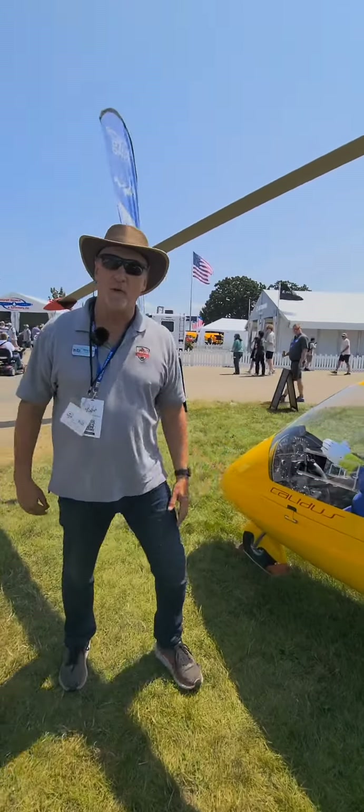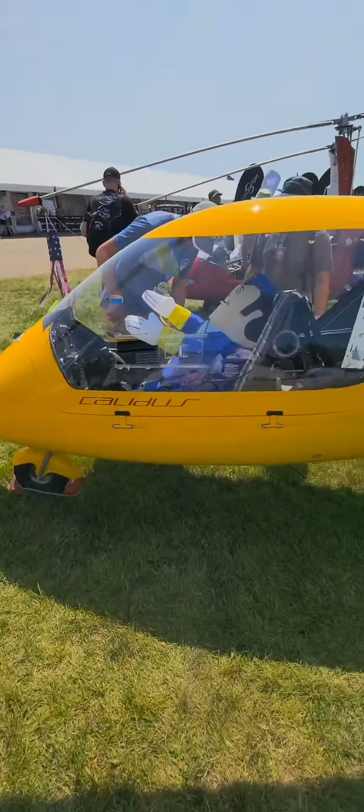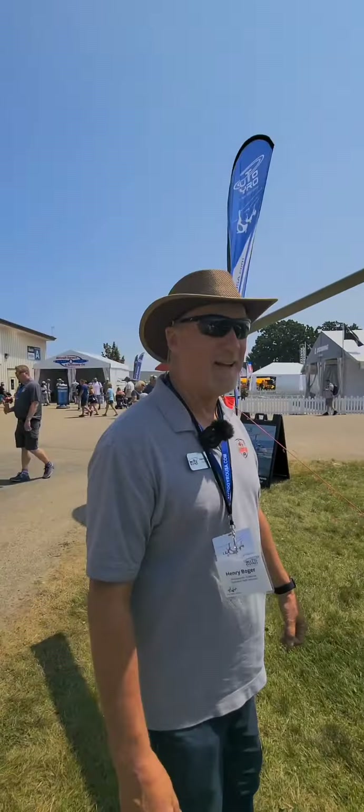You guys remember the old show movie Airplane? We have the autopilot from Airplane. Very nice.